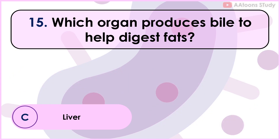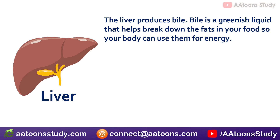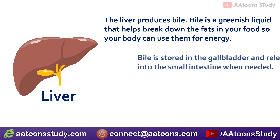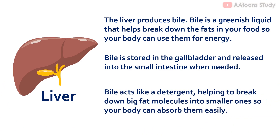Which organ produces bile to help digest fats? Liver. The liver produces bile. Bile is a fluid that helps break down the fats in your food so your body can use them for energy. Bile is stored in the gallbladder and released into the small intestine when needed. Bile acts like a detergent, helping to break down big fat molecules into smaller ones so your body can absorb them easily.